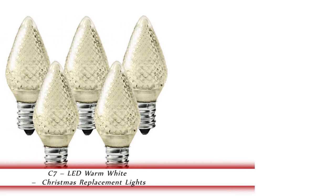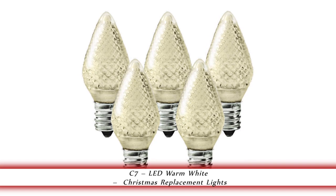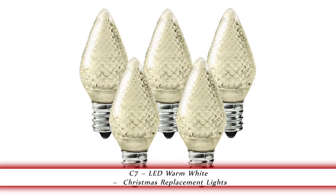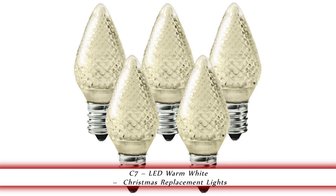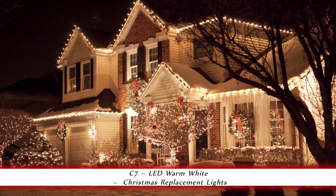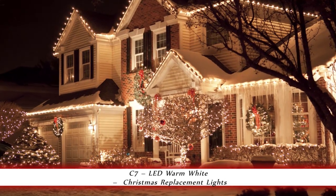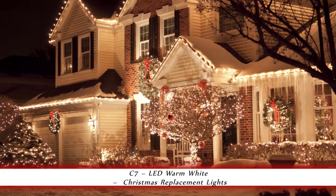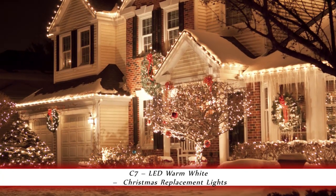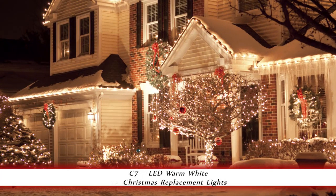1000Bulbs.com introduces the C7 LED Warm White Christmas Lights. These Warm White LED C7 Replacement Bulbs are this season's choice for style and design. At only .96 watts each, these LED Christmas lights are a cost-efficient alternative to incandescent bulbs, making them ideal for today's lighting design. Their faceted finish casts a light that is both bright and warm.